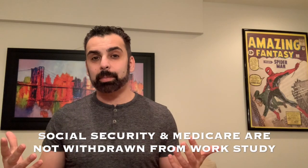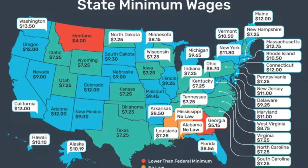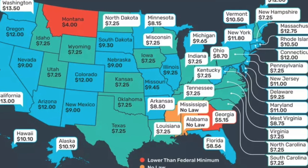On an hourly basis, on the low end you're going to be paid somewhere around $7.25, roughly minimum wage. These amounts can go as high as fifteen dollars, but I would assume somewhere between seven, eight, maybe nine dollars is typically the average for a work study program.